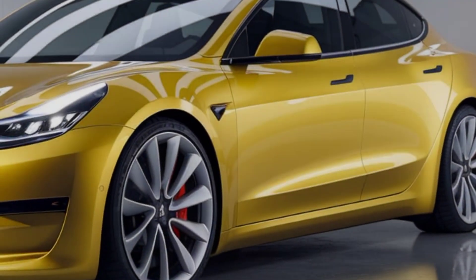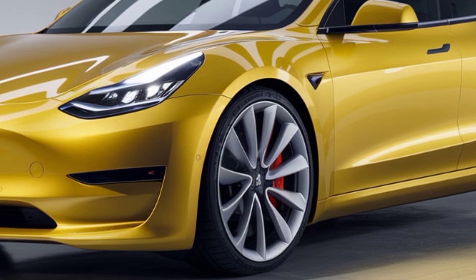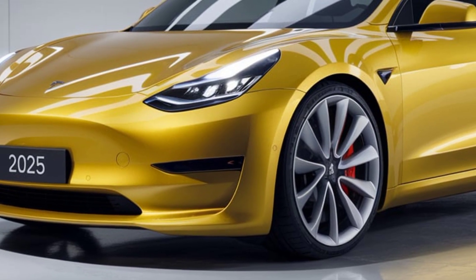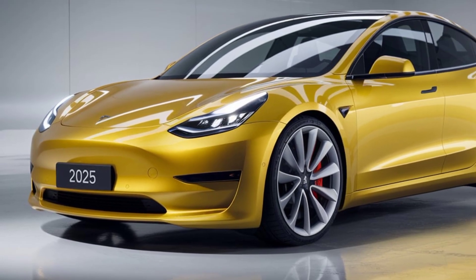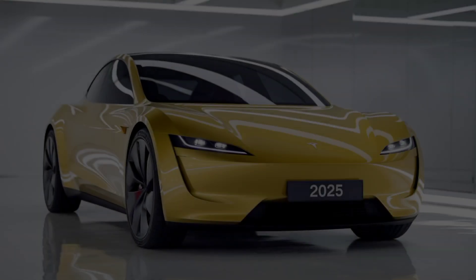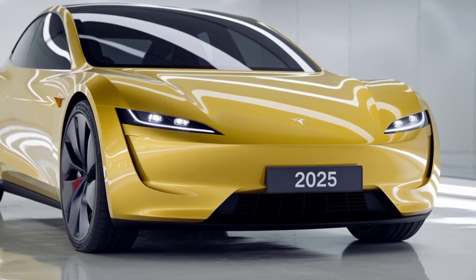First things first, what's the big deal about the Tesla Model 2? Well, for starters, this is Tesla's answer to making EVs more accessible. The expected starting price is under $25,000, making it one of the cheapest electric cars in the market. But affordability doesn't mean cutting corners — this is still very much a Tesla, and it packs some impressive features.